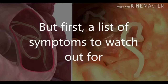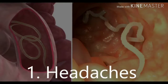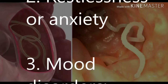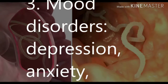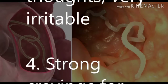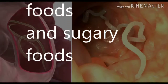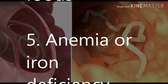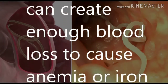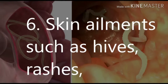Here are 21 parasite symptoms to watch out for: 1. Headaches. 2. Restlessness or anxiety. 3. Mood disorders — depression, anxiety, suicidal thoughts, being very irritable. 4. Strong cravings for processed foods and sugary foods. 5. Anemia or iron deficiency — worms can create enough blood loss to cause anemia. 6. Skin ailments such as hives, rashes, weeping eczema, itchy dermatitis, acne, ulcers, sores, and lesions.